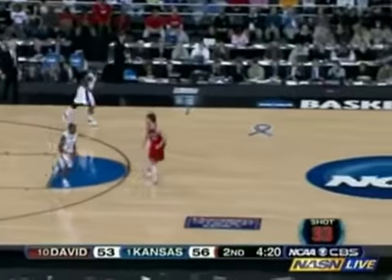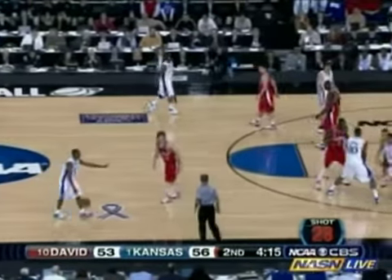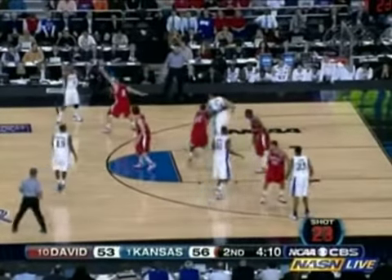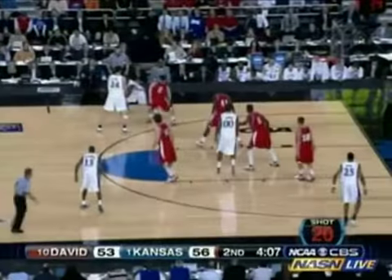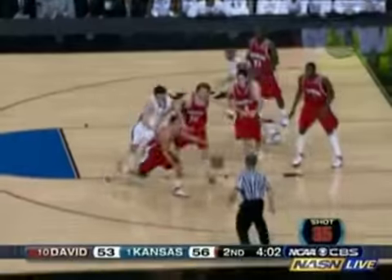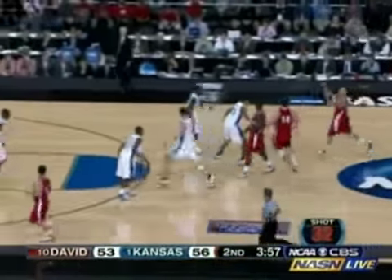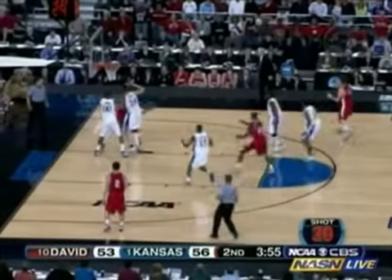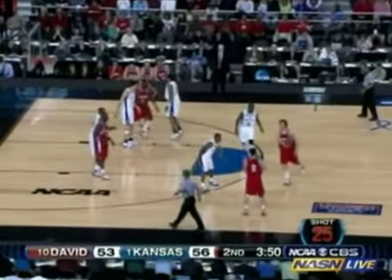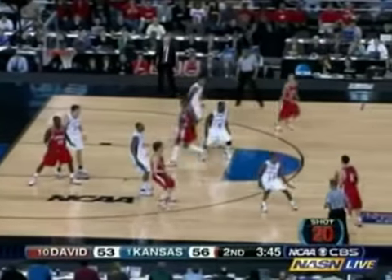So here come the Jayhawks — Chalmers and Collins at the backcourt, Kyle Arthur, and Rush. Tremendous job. Kansas now much more deliberate, trying to build their lead. It's still an advantage — four minutes to play, 56-53. It's no mistake and it's not coincidental: each time the Davidson guy receives, the first place his eyes go is the look for Stephen Curry.